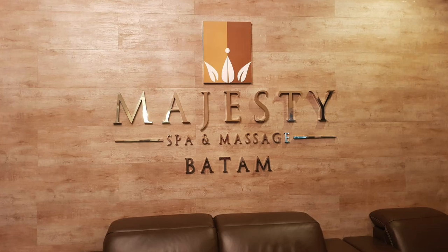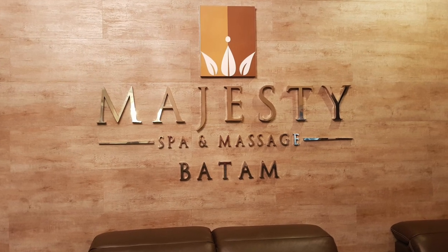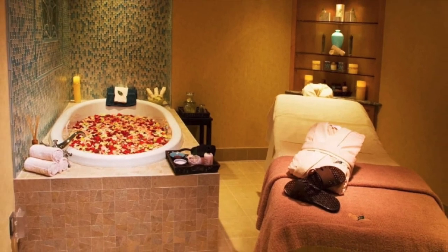There are vast selections of spas and massages in Batham centre catering mostly for tourists, which also means plenty of choices to get a good and affordable one. The traditional Balinese massage is one of the things to do and it costs around 25 Singapore dollars.